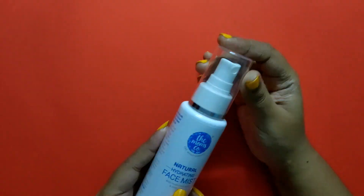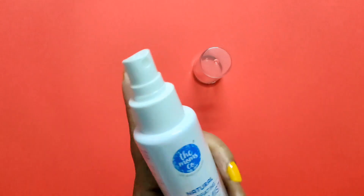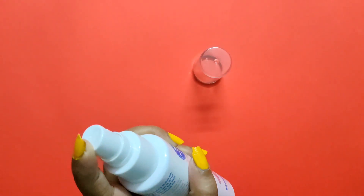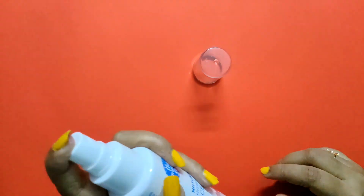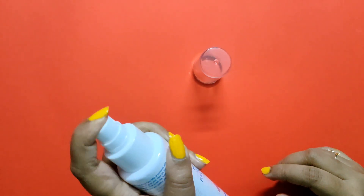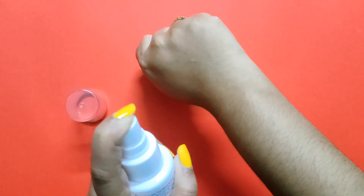In this product, there is hyaluronic acid that penetrates the skin layer for deep hydration, rose water that refreshes, hydrates, and maintains skin's pH balance, aloe vera that reduces dryness and moisturizes skin, and green tea and cucumber that instantly calm and soothe the skin.